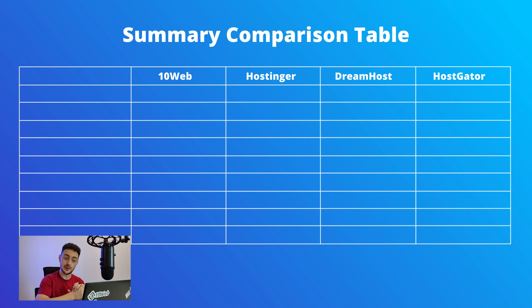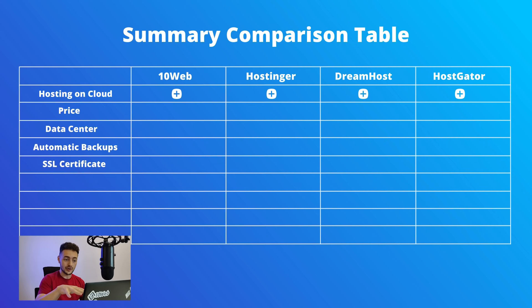Now let's compare the features of all four hosting providers and summarize. The first five parameters are cloud hosting availability, price, data center count, automatic backups, and SSL certificates. All four providers offer cloud hosting. For price on the most basic plan: 10web is $10/month per website, Hostinger is $9.99 (but renews up to $29/month), DreamHost is around $17/month, and HostGator is around $9/month. For data centers: 10web has 12 worldwide, Hostinger has 5, while DreamHost and HostGator both have only 2 — both located in the US.